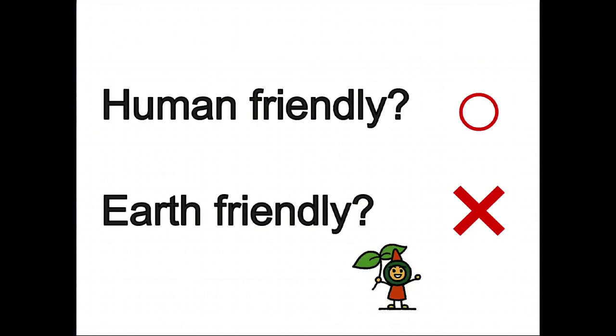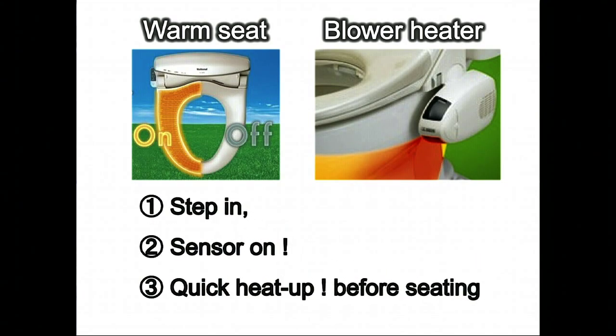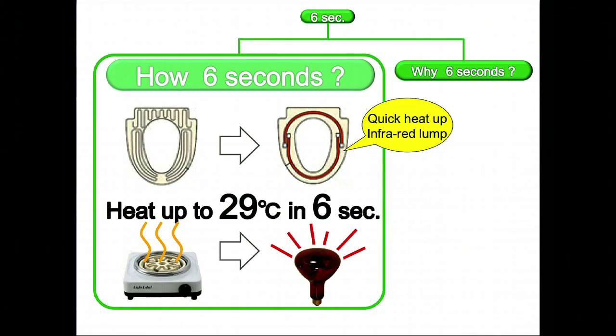This is something that foreigners who come to Japan are surprised about. However, people who are concerned about the environment complain that it's friendly to humans, but what about the energy wasted to heat up the seat? The technology people have thought about this. A sensor senses that you've stepped in, turns on, and heats up the seat for you. The seat doesn't warm up slowly — there's an infrared lamp that heats up in six seconds. This is a very thankful technology.